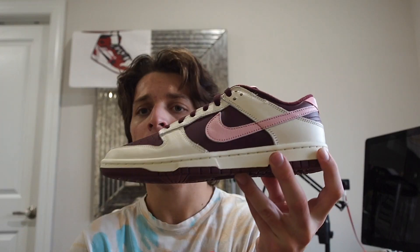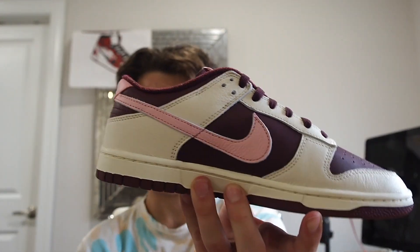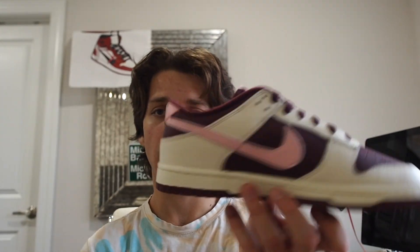Taking a quick look at the other side of the left shoe — same exact deal. Same colors all across the shoe on both the lateral and medial sides.